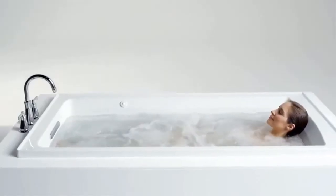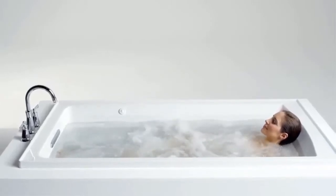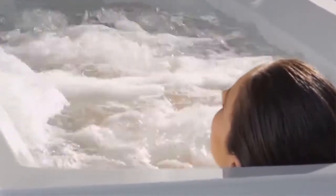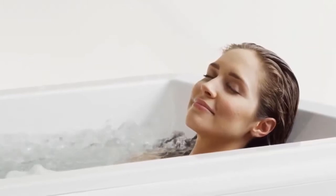This allows you to massage individual stress points along your body, helping to release tension and soothe sore muscles. Our variable speed control, available on select baths, allows you to choose between intensity settings for a customized bathing experience.